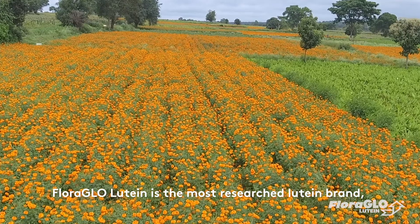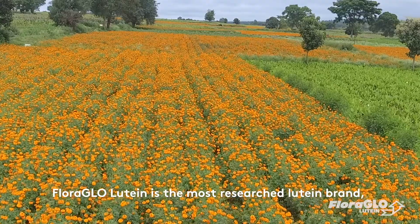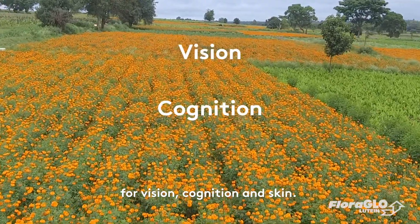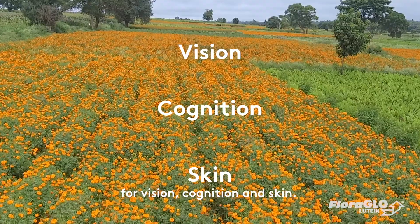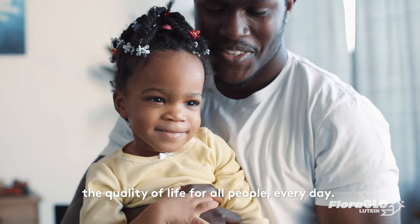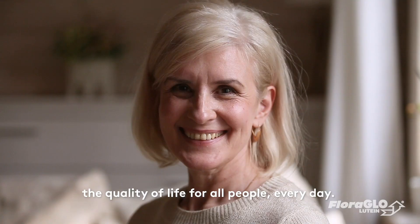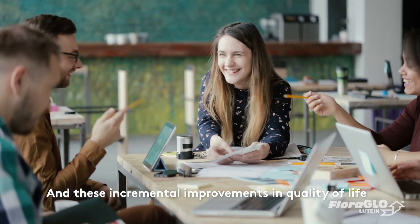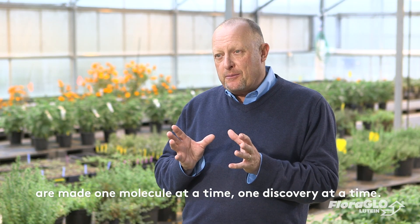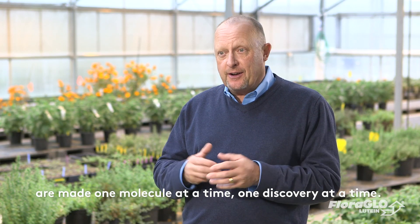Floraglow lutein is the most researched lutein brand, with over 90 published studies supporting benefits for vision, cognition, and skin. At Kemin, we're committed to improving the quality of life for all people every day — these incremental improvements are made one molecule at a time and one discovery at a time.